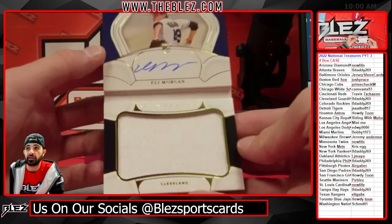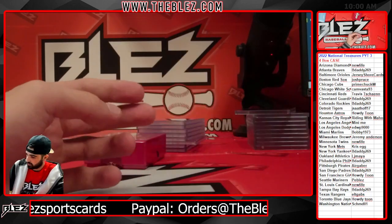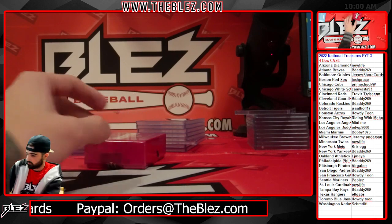Rookie signature materials of Eli Morgan for the Guardians. The Guardians have been hitting in every break.